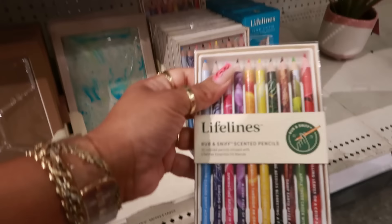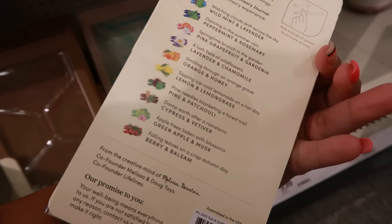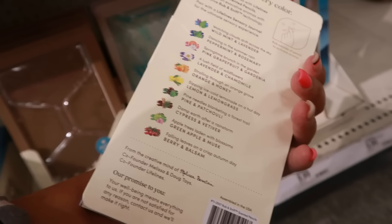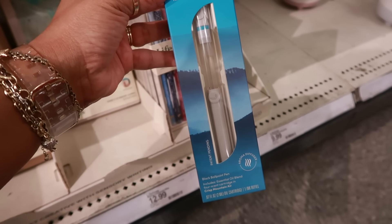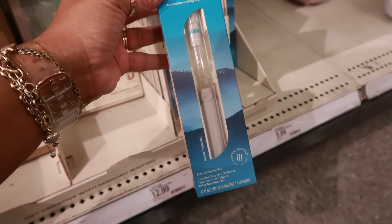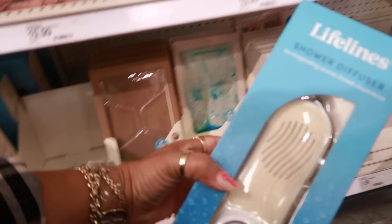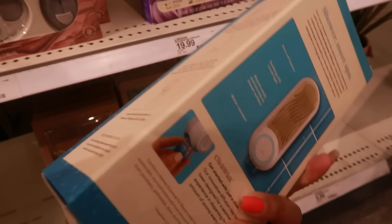There are rub and sniff scented pencils infused with essential oils — wild mint, lavender, peppermint, and all different ones. You can pause the video to read them. These are $10. And there's a pen diffuser — a black ballpoint aroma diffuser pen, also $10. And here's a shower diffuser for an invigorating aroma shower experience, I think it's $20. And then there's one for the bath too.